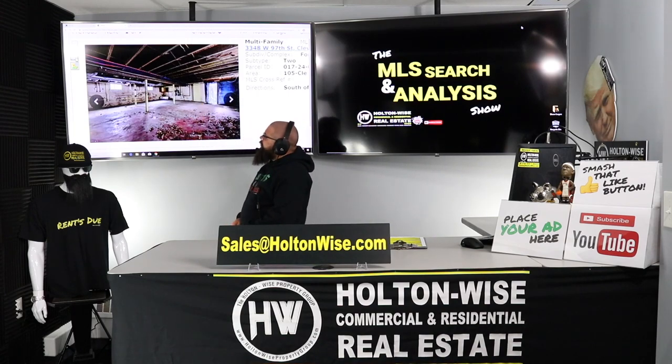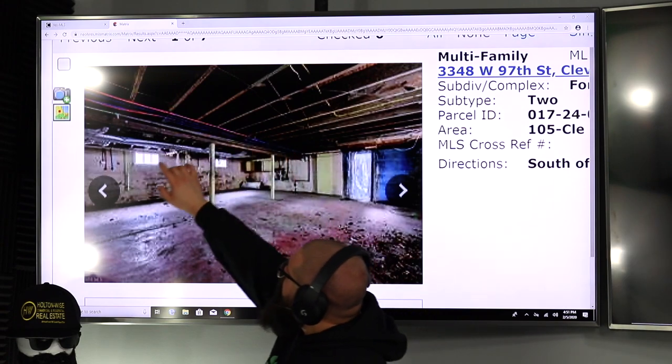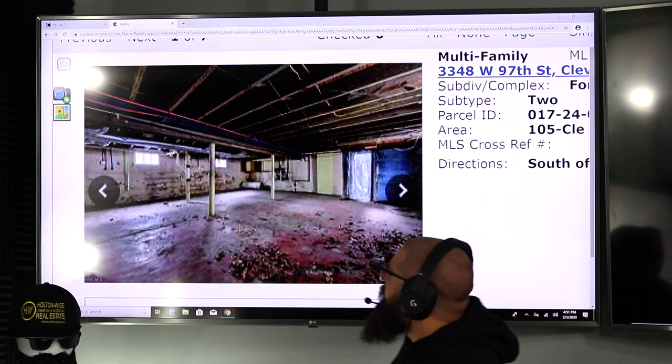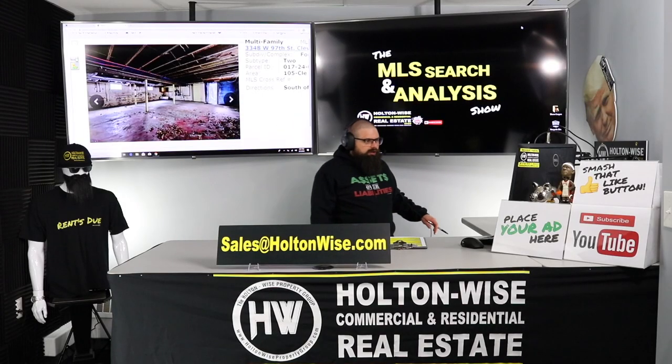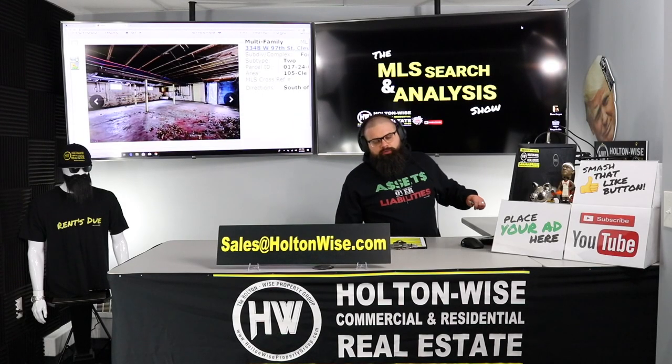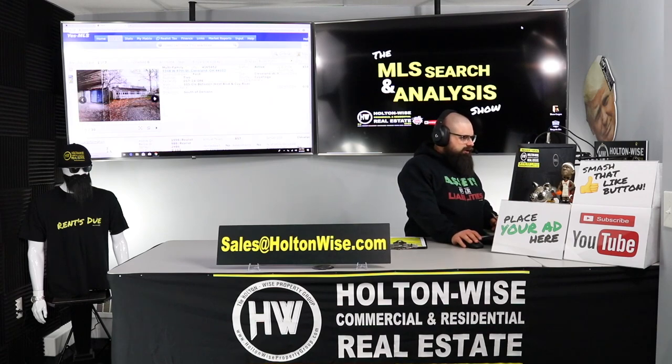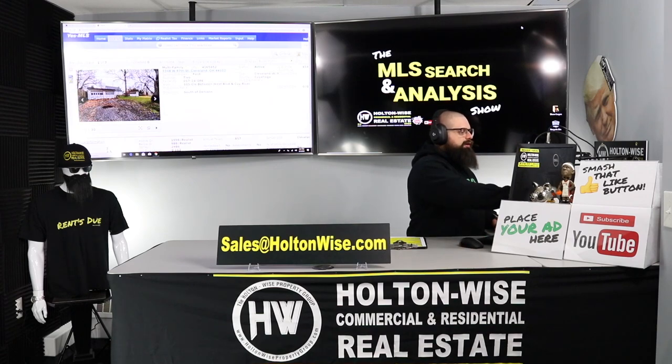I would assume the rest of the plumbing in the home is pretty good. Right here you can see the lines for the washer and dryer are already intact. You might need to put in some new hot water tanks, but it doesn't look like you're going to need to run all new plumbing lines — it looks like that's already been done for you. Of course, that is something you're going to need to have your home inspector verify.